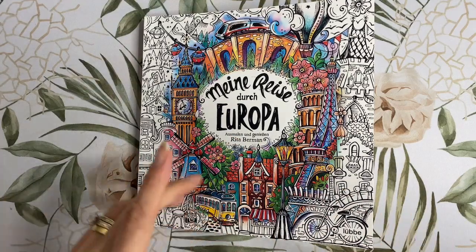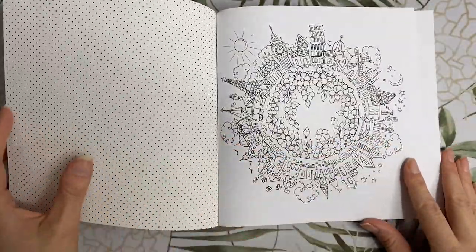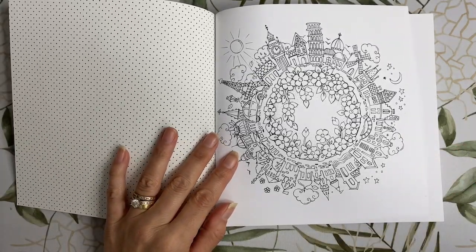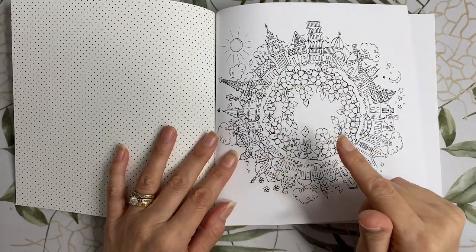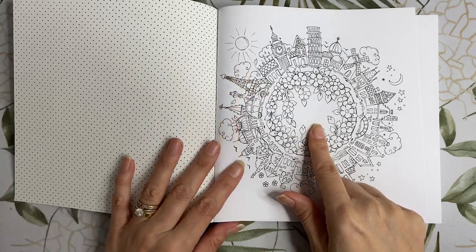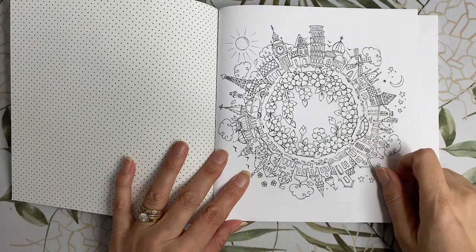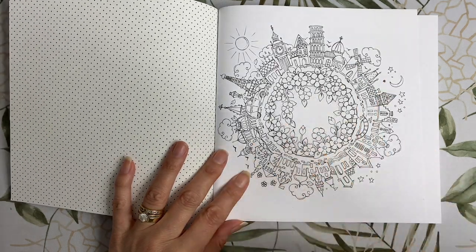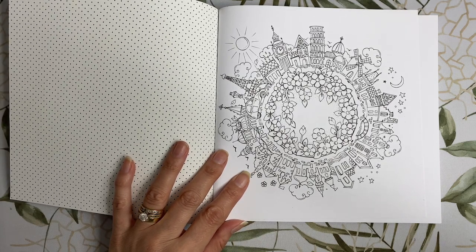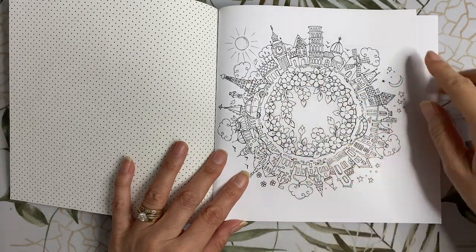I'll put all the links down below. When we open the book we get an illustration straight away. This book doesn't have a nameplate or a book-belongs-to page, so you could use this opportunity to add your name here if you can get your name to fit. If you look at all the different buildings here you'll see some familiar landmarks or stereotypical buildings from the different countries we're about to visit — a little taste of what's to come, with a little car driving along the road through Europe.